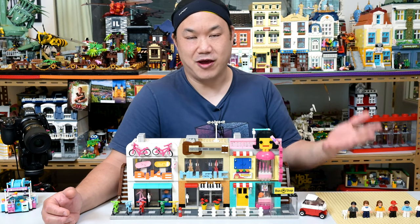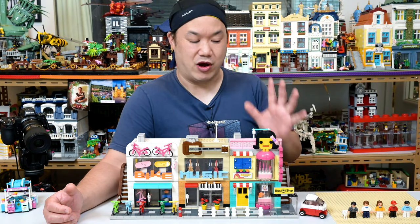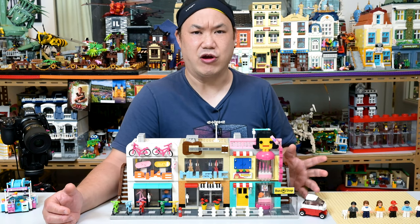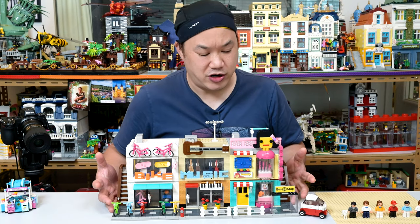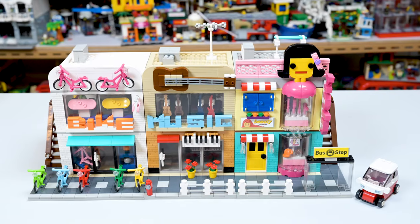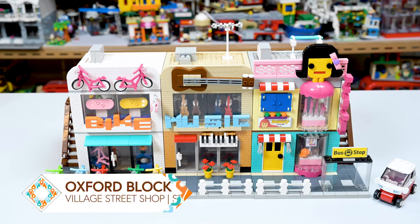I sure hope you guys are still safe. Be safe. Anyway, this one is brand new from Oxford Block. And I saw this rendering — they put it up like last year. I'm like, I got to get this thing. This looks amazing. And after building it now, I can tell you — let's just look at this thing. This is Oxford Blocks, the Village Street Shop.